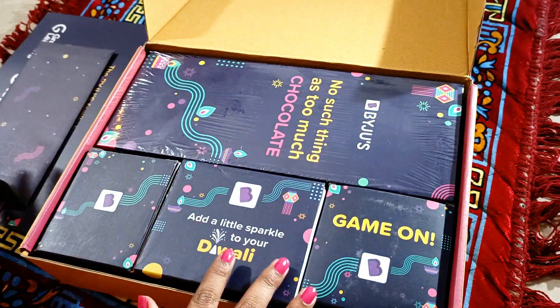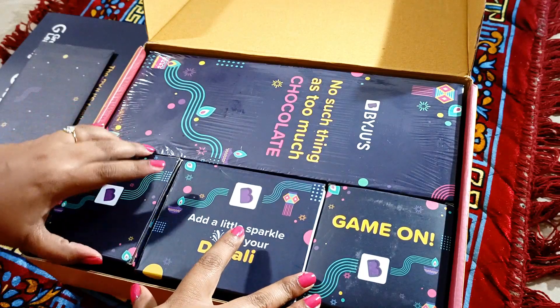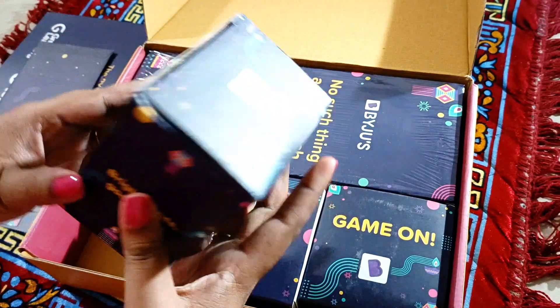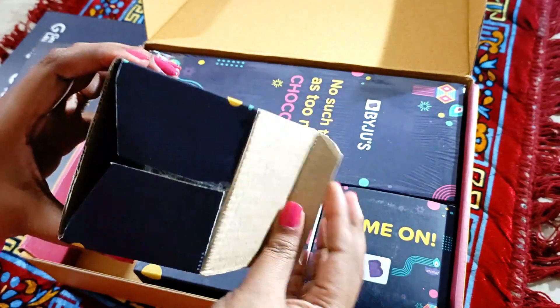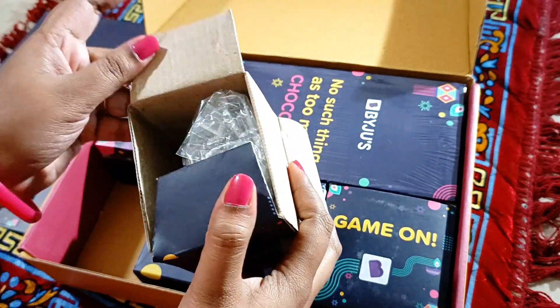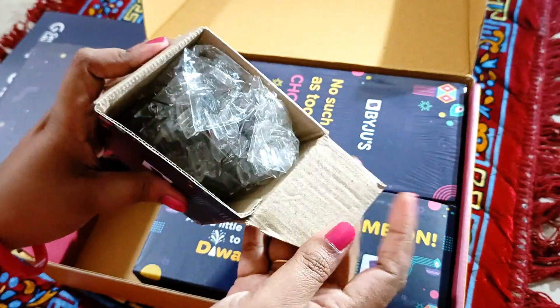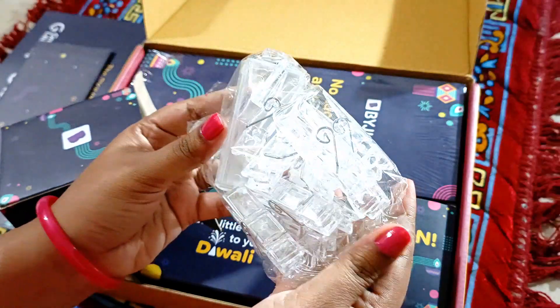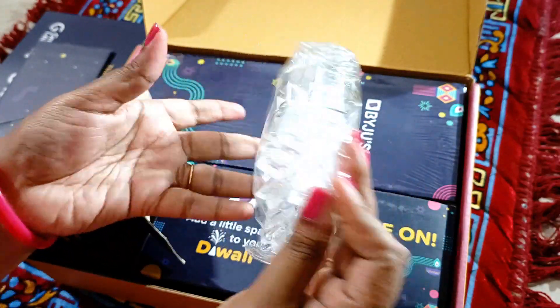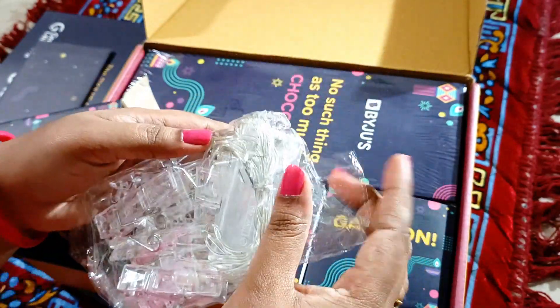Now let's see what's inside. Let me pick up the starters first — and what is inside this one? Wow, these are the fairy lights! Really nice. You know, these were on my wish list for a long time.